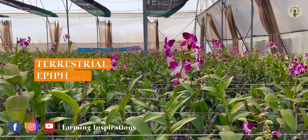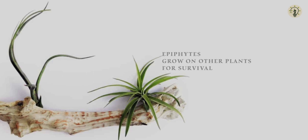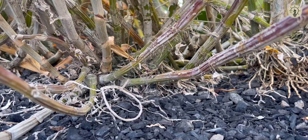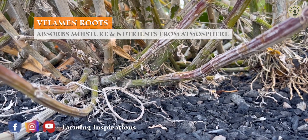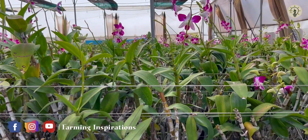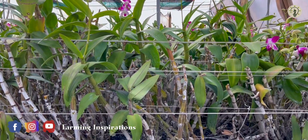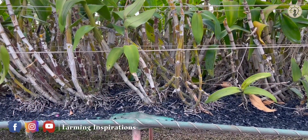Dendrobium is a terrestrial epiphytic plant. Epiphytes are plants that grow on other plants, typically trees, without causing any harm to their host. The characteristic feature is that it has velamen roots which absorb moisture and nutrients from the atmosphere. Hence, there is no direct or special irrigation requirement for Dendrobiums, as it takes moisture from the humidified atmosphere provided daily through spinners and misters.